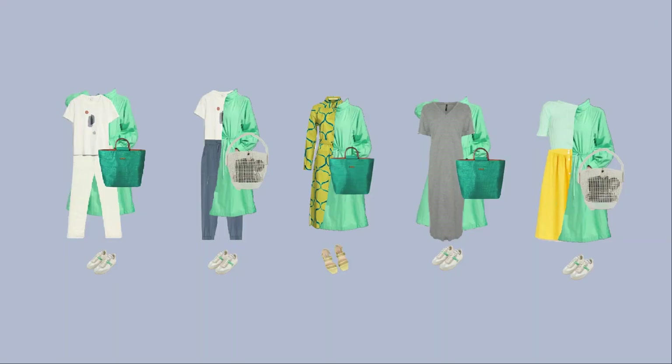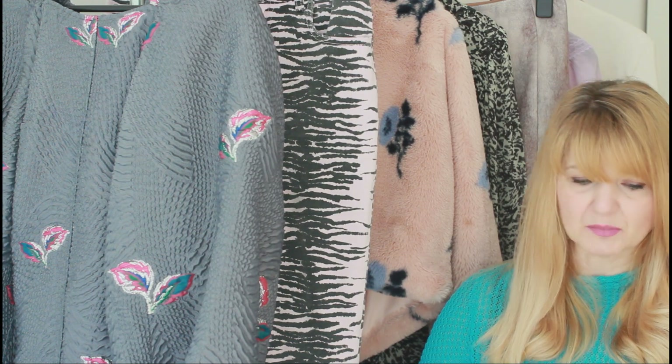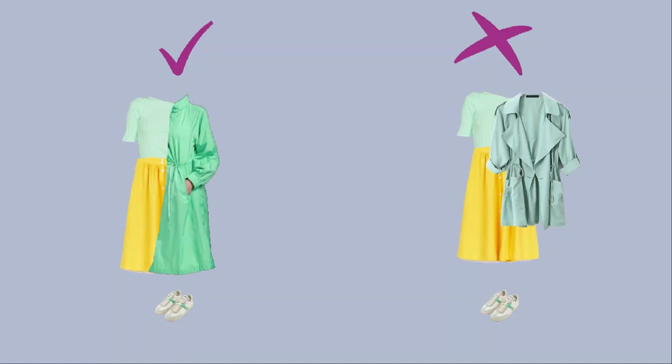Because spring can be very moody in the Netherlands, I also added a raincoat. I wanted my client to keep that vibrant vibe even on rainy days, so I went for a vibrant color. I also paid attention to the raincoat's length — with so many skirts and long dresses in the capsule, the trench coat needs to cover them, because it looks out of place when the hemline of a skirt or dress shows beneath a long coat.